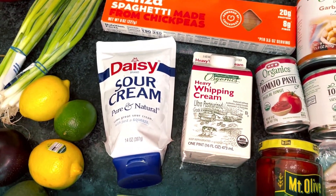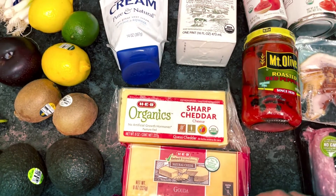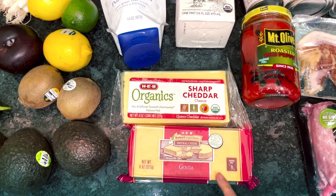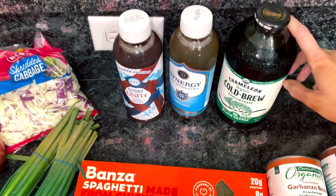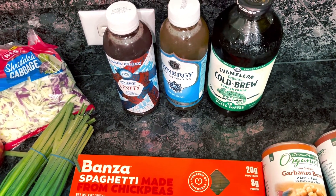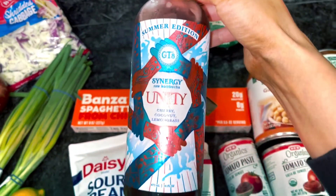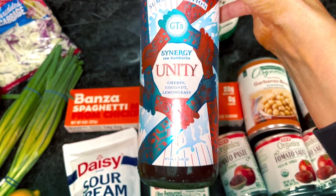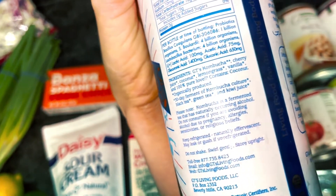I wouldn't buy the light sour cream — I was looking at it in the store and they just put a lot of weird stuff in the light version. The only ingredient in this one is cultured cream, whereas the others had a bunch of stuff I didn't know and carrageenan — plus this tastes better anyway. Heavy whipping cream is for the sauce for the jalapeno popper chicken. Cheddar is for the jalapeno popper chicken and the baked potatoes, and the gouda is just to snack on. Some cold brew — we forgot to get it at Whole Foods. Regular kombucha we usually get, and then a new cherry, coconut, and lemongrass summer edition — I wasn't allergic to anything in it so I had to try it.